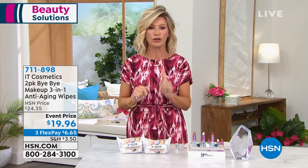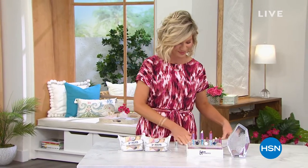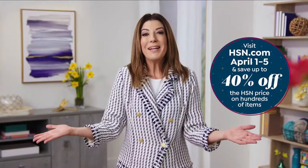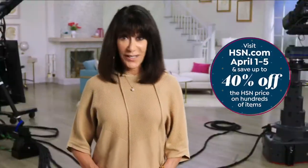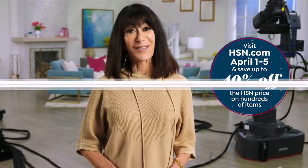One more huge surprise before the beautiful Michelle comes up with a brand-new today's special. April is customer appreciation month here at HSN — a month of your favorite brands, top-rated picks, and more special events than ever before. It's our way of saying thank you. Join us throughout April and don't forget our special kickoff day on April 1st.